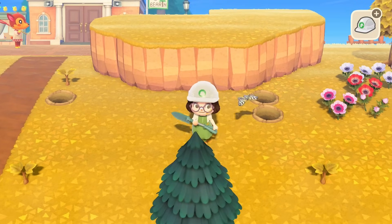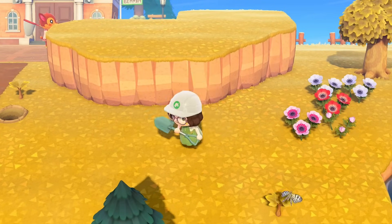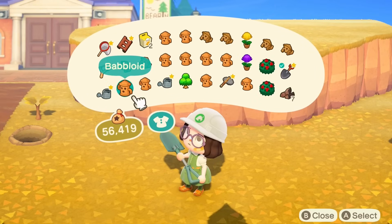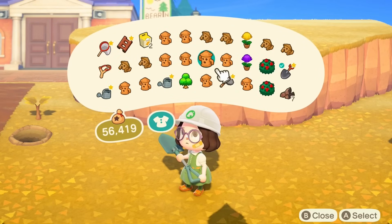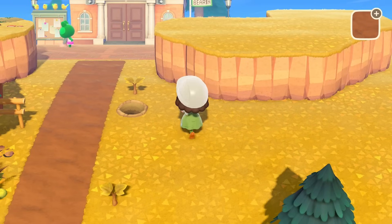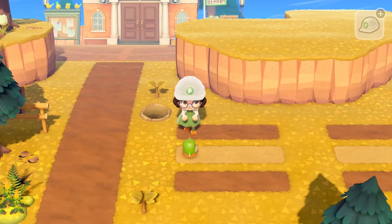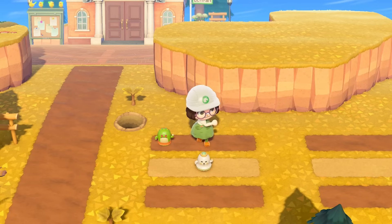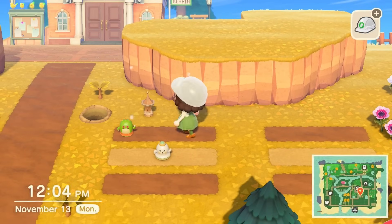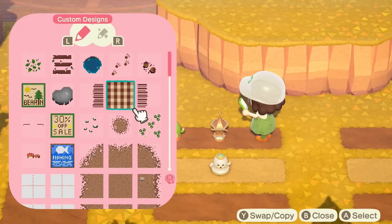I've actually gotten quite a few suggestions from you guys to make a gyroid farm, and the second I saw someone say that I was like, yes, I have to do that. I think I'm gonna do that right now — I'm feeling really excited about it, I've never made one before. I think I'm gonna do little rows of three and just start placing them. I went ahead and customized everything and made all of the gyroids either green, brown, or some neutral color.